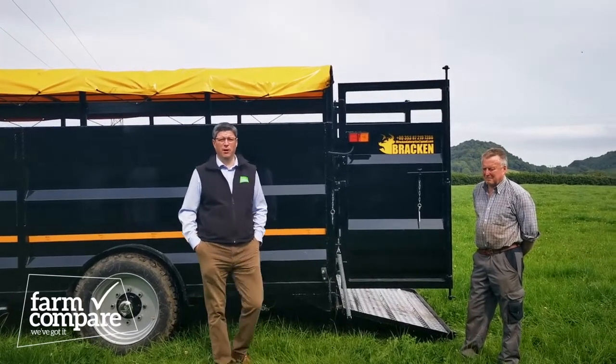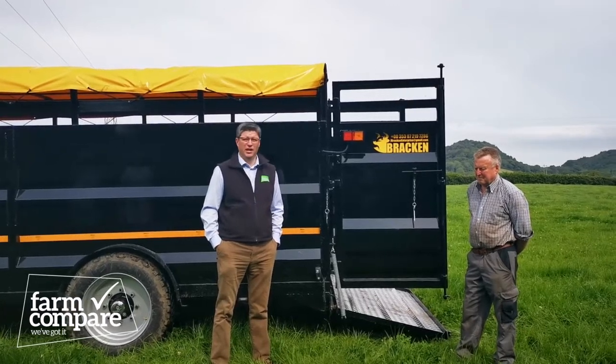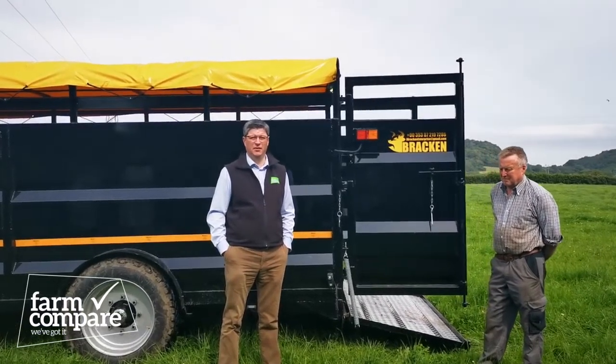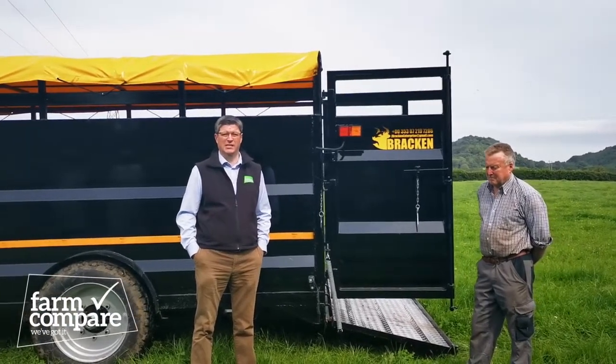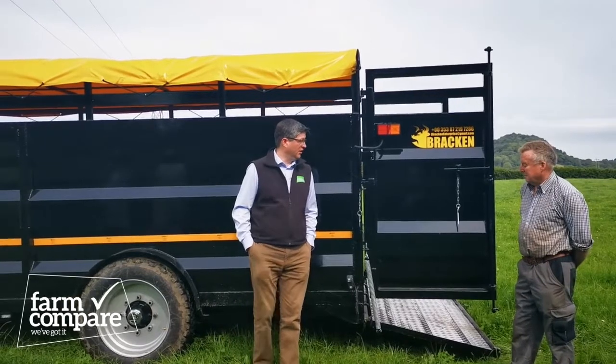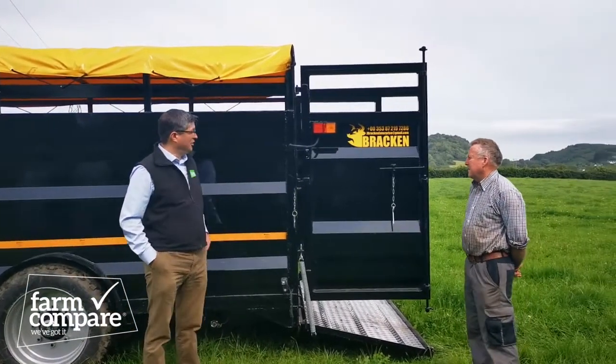Hi everyone, it's Oliver here from Farm Compare. Today I've called over to visit Michael Ruddy in the Cooley Peninsula. Michael has just recently taken delivery of his Bracken Enterprise Livestock Tiller. So Michael, thanks for allowing us to come over and see the tiller. How have you found it?